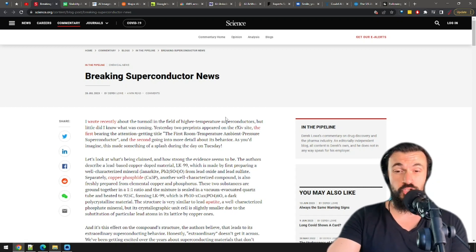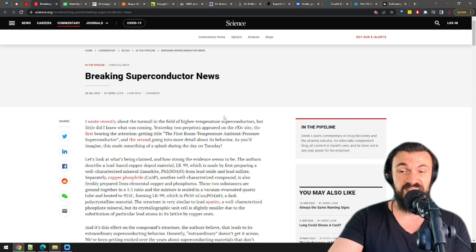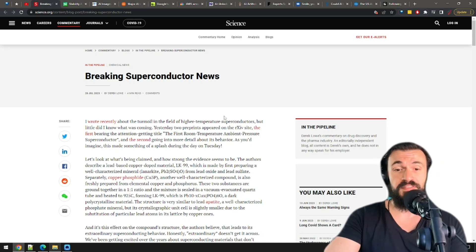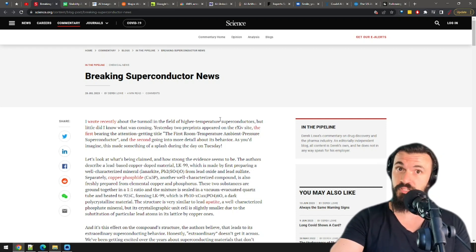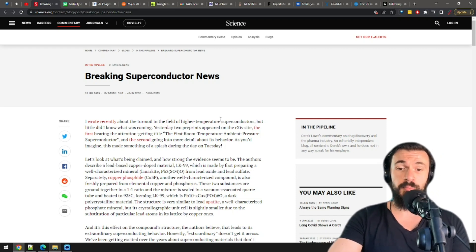Two research papers just came out claiming that advanced superconductors can be crafted that work at room temperature, and the way to create them is not even that complicated. This is huge if it's true. It is possible that the papers are not entirely correct, and that's what material researchers are frantically trying to figure out right as we're speaking.